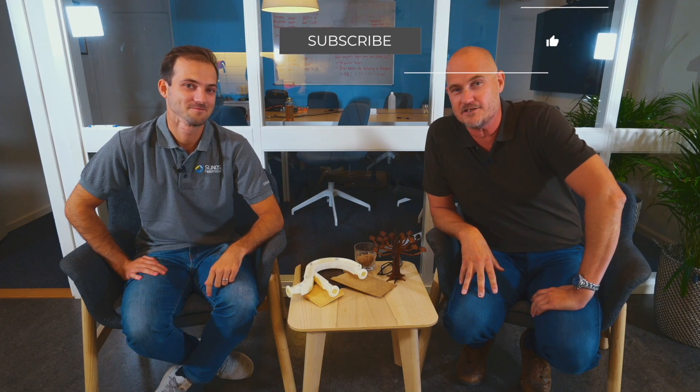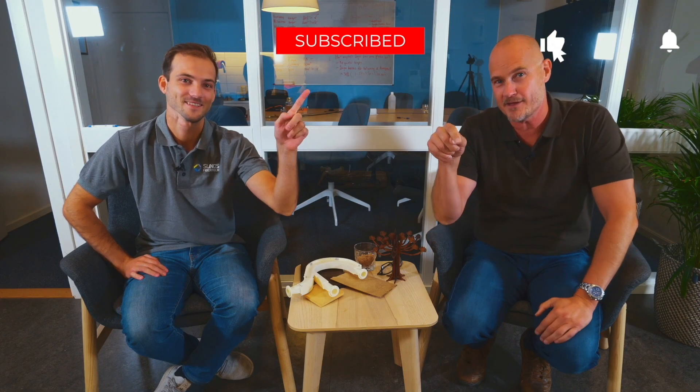Before the next video, make sure to subscribe and put your comments below. We'll see you in the next video.